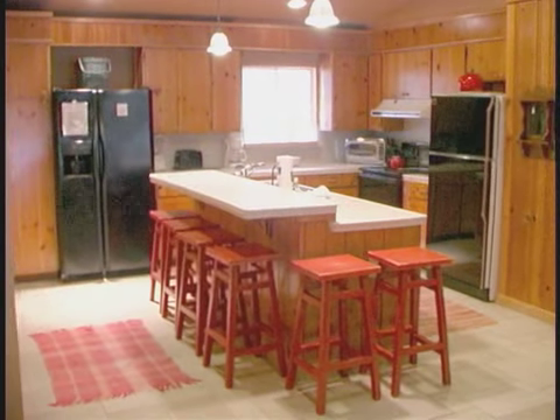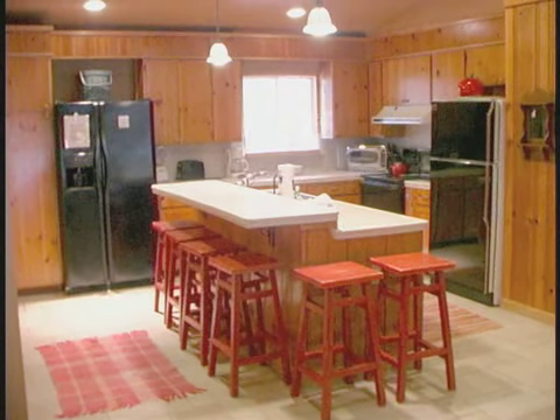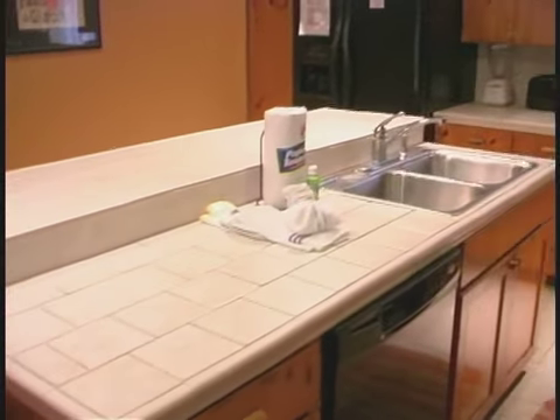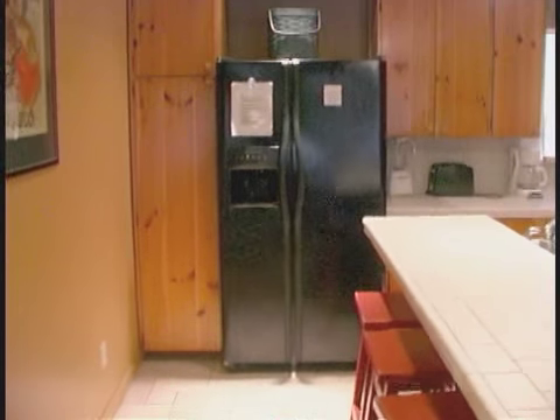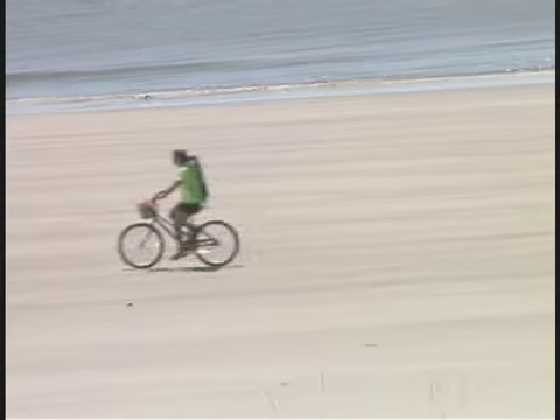And of course, you'll have a great kitchen to exercise your culinary skills. The island configuration and two full-size refrigerators allow ample room for multiple cooks.